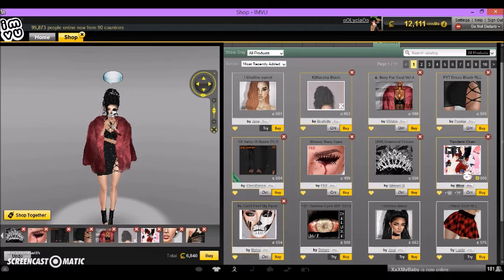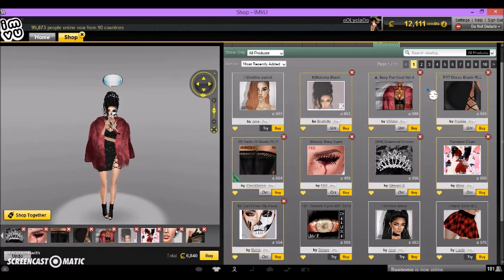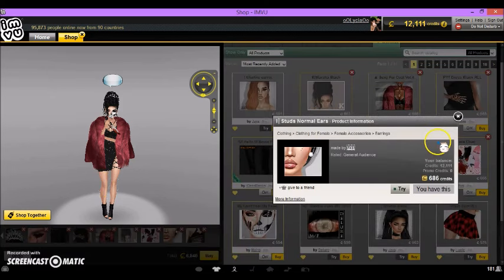I used M Can't Feel My Face by Mero, 554 credits. The avatar I used was Aimu — Yandere Chan by Aimu, 666 credits. The crown I used was AM Diamond Crown by Q Angel Q, 856 credits. The eyes I used were Bloody Mary Eyes by FE Zero, 499 credits. The boots I got were Hello W Boots Part 1 by iDesbanks, 664 credits. These are originally boots, but I only like Part 1 because Part 2 goes over the dress and does not look cute. The dress is PYT Dress Black RLL by Pookie, 565 credits. The coat is Sexy Fur Coat Volume 4 by Wilden, 666 credits. The hair is Kay Marsha Black by Mrs. Kitty, 663 credits.